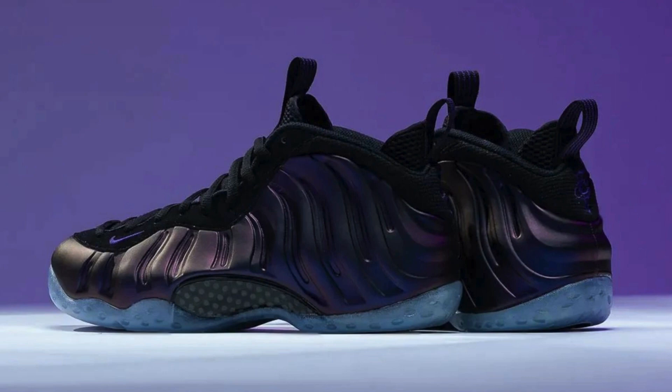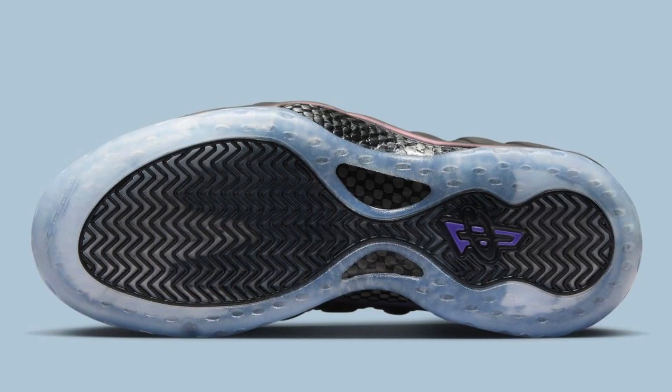The Nike Air Foam Posit One Eggplant FN 5212-001, a highly anticipated re-release, has finally arrived after a seven-year hiatus. This iconic shoe originally launched in 2009 and revived in 2017, remains a favorite among sneaker enthusiasts for its bold design and rich history.